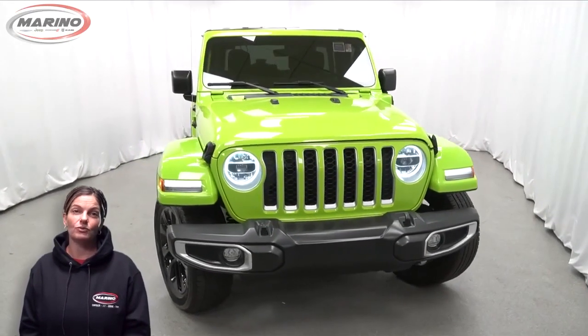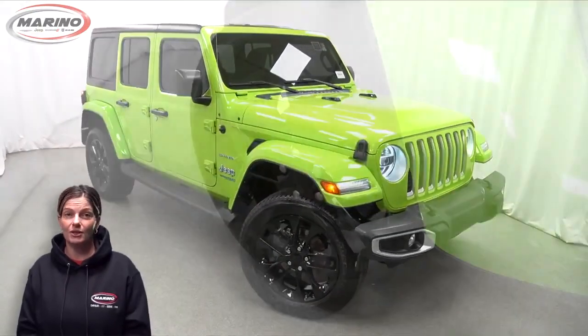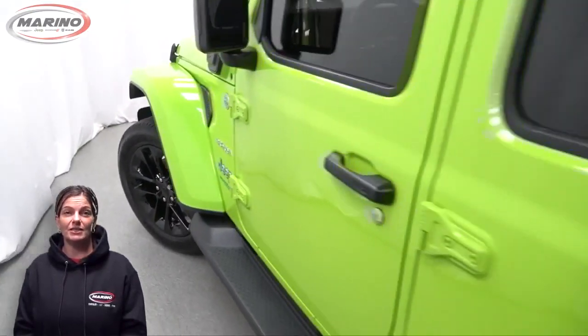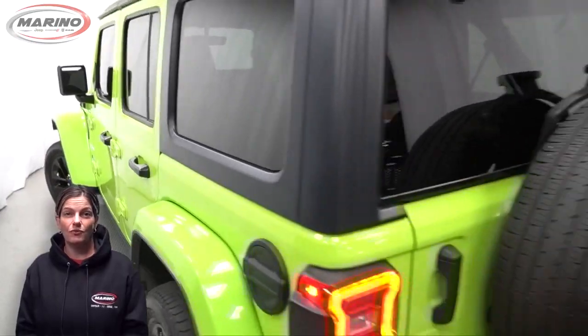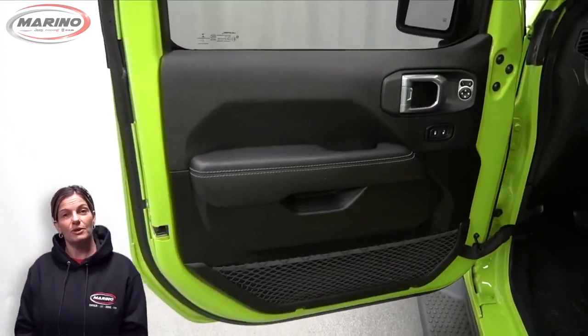Take a look at this 2021 Wrangler Unlimited Sahara 4XE in limited edition gecko clear coat with LED headlamps, front fog lamps, 20-inch aluminum wheels, and black three-piece hardtop.